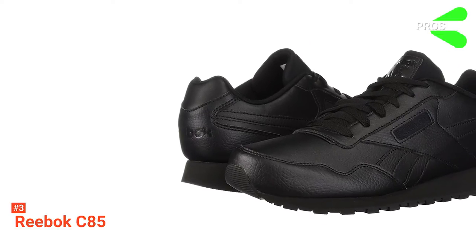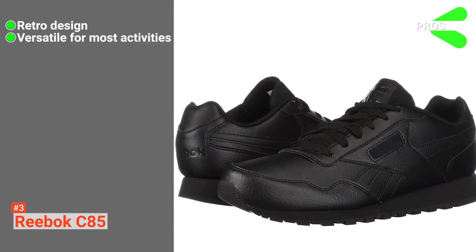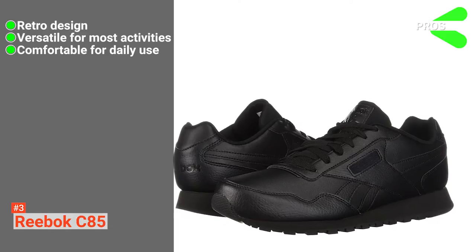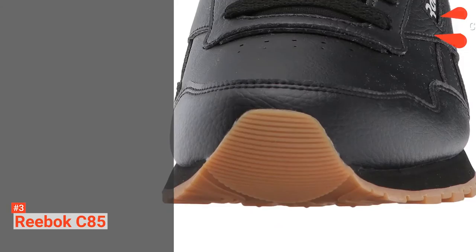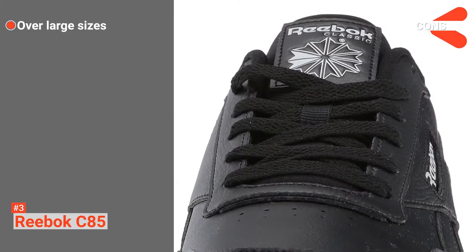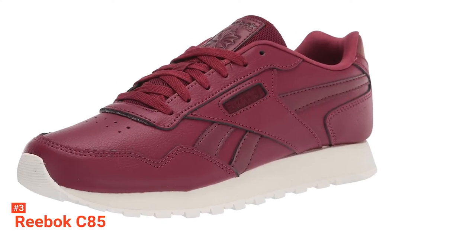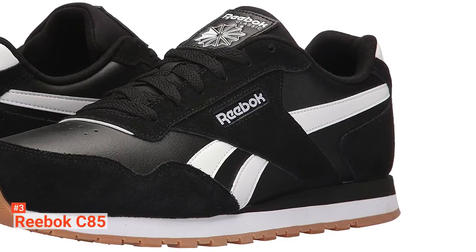Its pros are: it has a range of classic styles to choose from, it is more than suitable for most forms of sport, and it comes with removable soles and an anti-rub sock liner for extra comfort. However, it has been noted by customers that their sizes are over-large. The Reebok C85 brings a vintage throwback to the modern day. It's perfect for the urban explorer and casual runner.